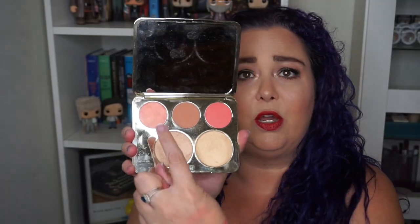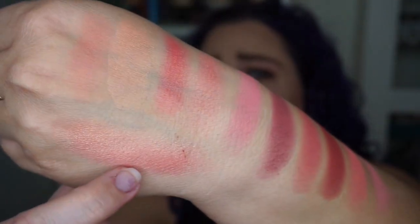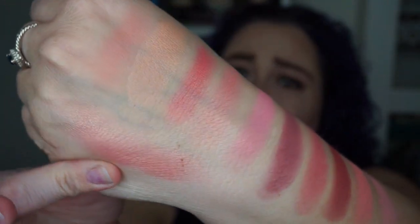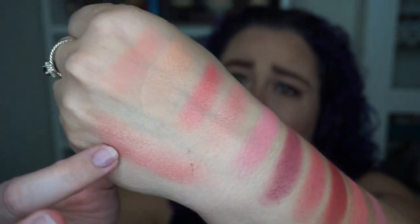Hot Mama is actually very close to the Rose Spritz color in the Jaclyn Hill face palette. This Rose Spritz color also has a lot of gold undertone. So if you don't want to go for this entire Jaclyn Hill face palette — which I don't think you can get anymore anyway — but you really like that Rose Spritz color, then Hot Mama by The Balm is a really great alternative, almost the same exact color.